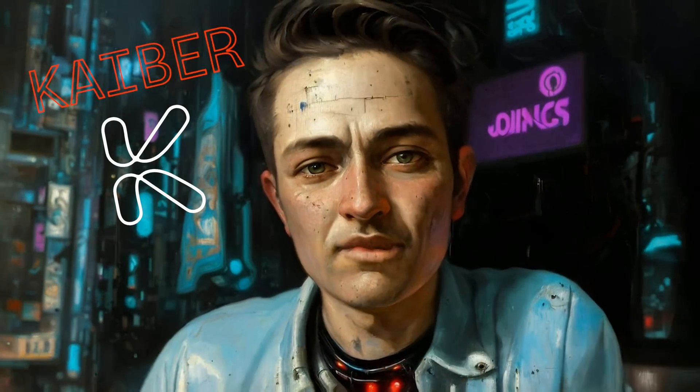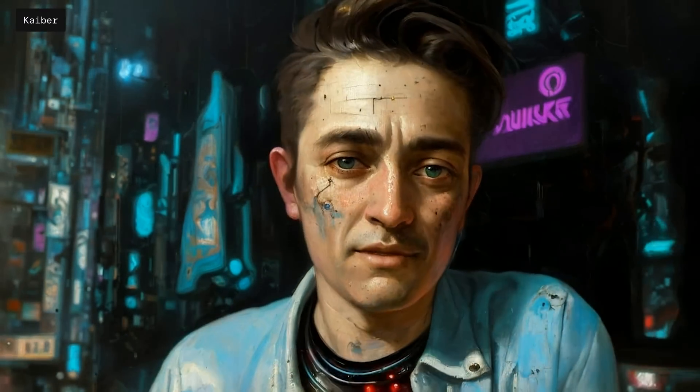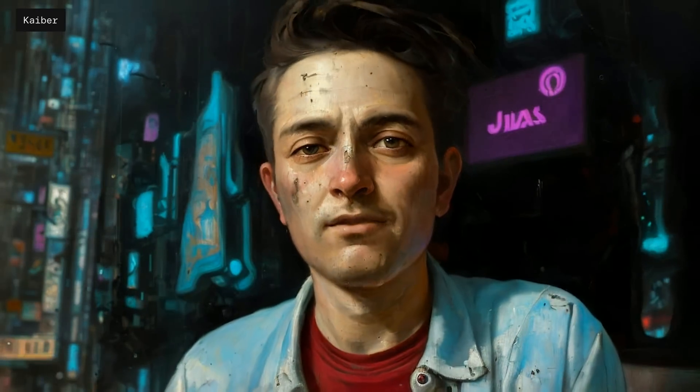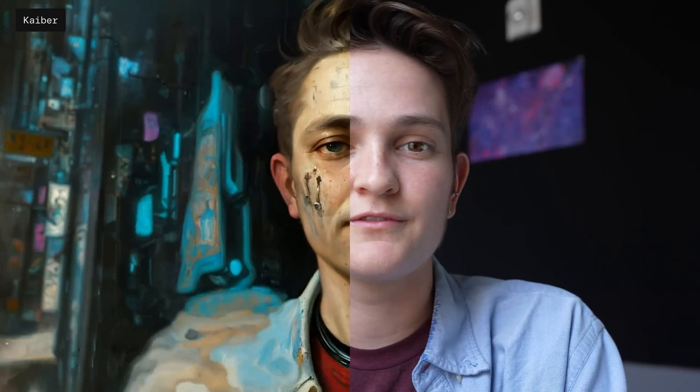It's easy to see how someday you'll be able to create really visually stunning stories using just text prompts, but currently most of the AI tools that are available do stuff more like this. This is Kaiber. While Gen2 is creating video completely from scratch, Kaiber typically relies on photos or videos being uploaded and then a sort of filter or artistic look being applied to it.